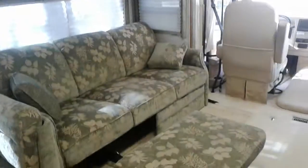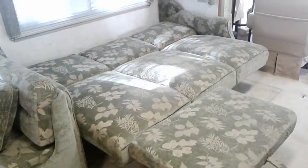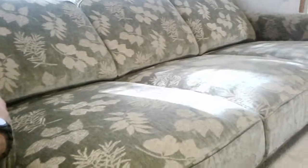This does fold down into a bed, and both sides of the couch do recline electrically, or it folds out to make a complete bed. There is another foot piece that comes out on the far end — I just didn't pull that one out. But the whole thing is electric; push this button here and it all folds up.